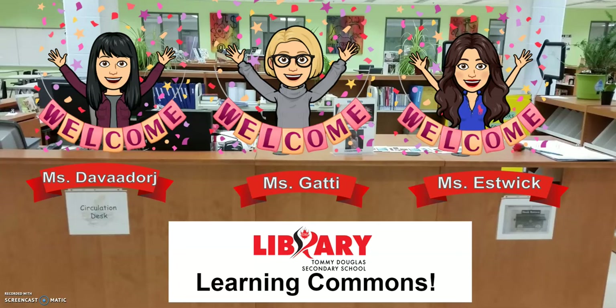In the center of the library is the Circulation Desk. I would like to introduce you to Miss Davidoj, our library technician. Here, students check out books, sign out the Modern Learning Room, and ask for research help. If you need help using databases or finding a particular book for your project or assignment, come to the desk and we will be happy to assist.